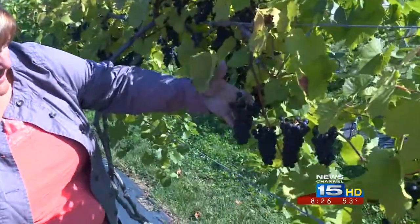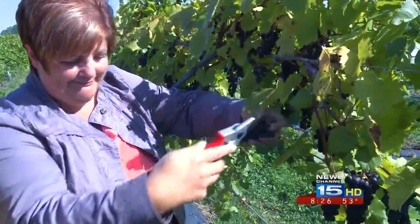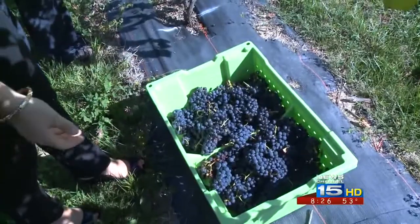So basically, you just come up, pull the cluster, and clip it as close to the vine as you can and put it in the tub. It's that simple. That's the most important part — don't cut yourself.